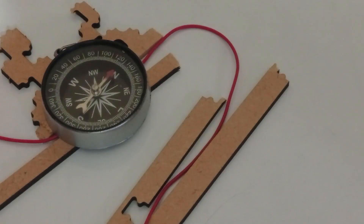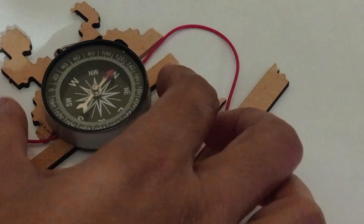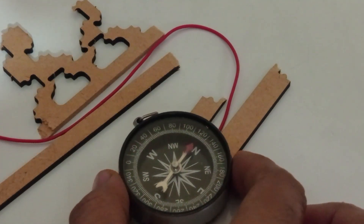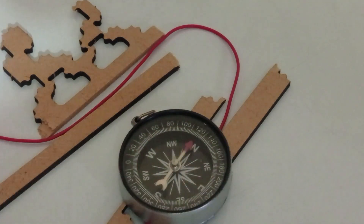What happens if we reverse the direction of current? Right now it is deflecting towards northwest. When we place the compass on the opposite direction of current flow, it will deflect towards northeast. We observe that the compass needle's deflection reverses when current flows in the opposite direction.